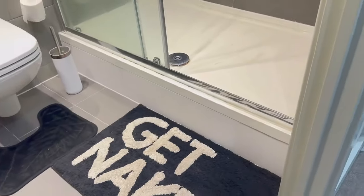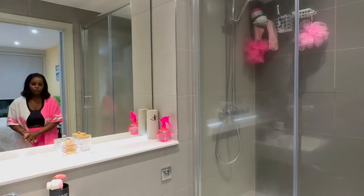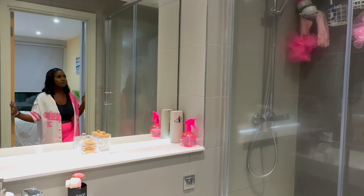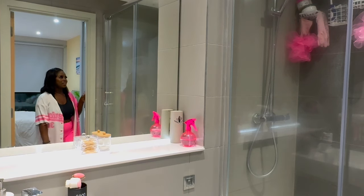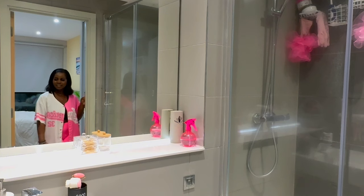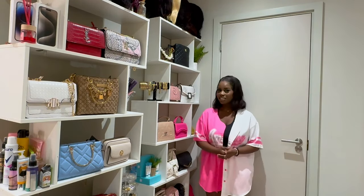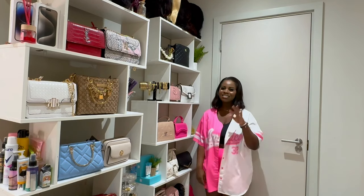I didn't mention the robes — we have 'Get Naked' and another one, all from Shein. You can get a lot of cute things from Shein. This is basically everything we have in this mini bathroom. Most of the things here are from Wilko, Shein, Amazon, and some random places I can't even remember. So guys, let's go back to the room and wrap things up. If you really like one or two things and want to get them, I'll put a link in the description box. Don't forget to share, like, comment, subscribe, and I'll see you in my next video, bye!